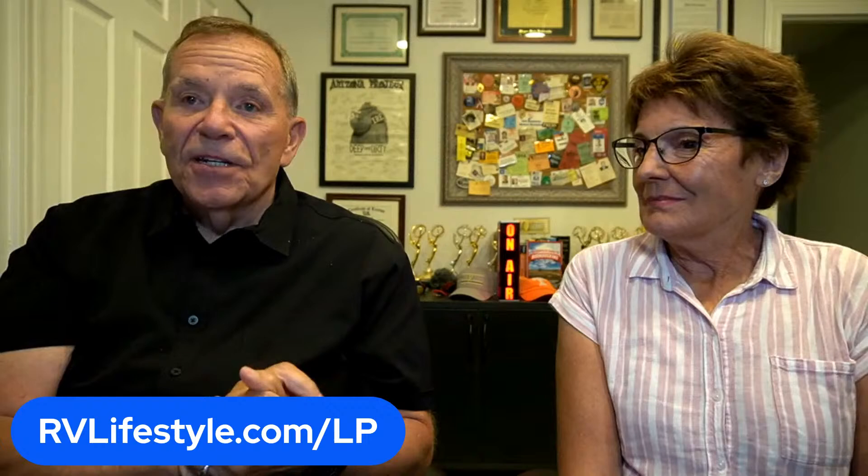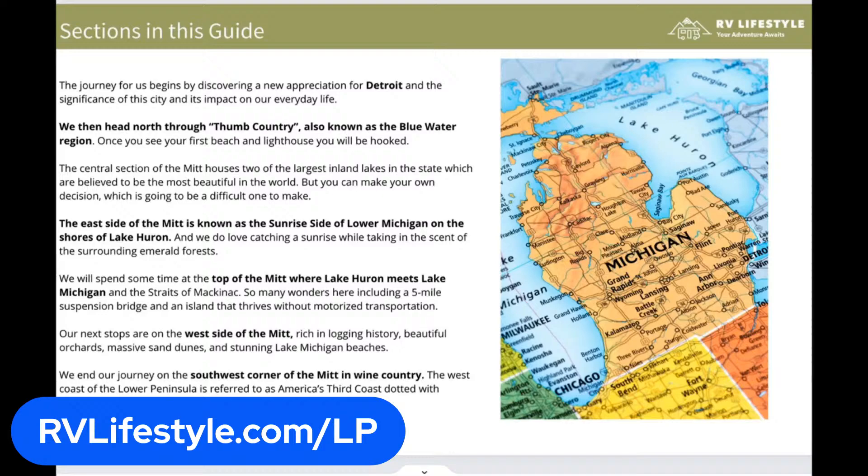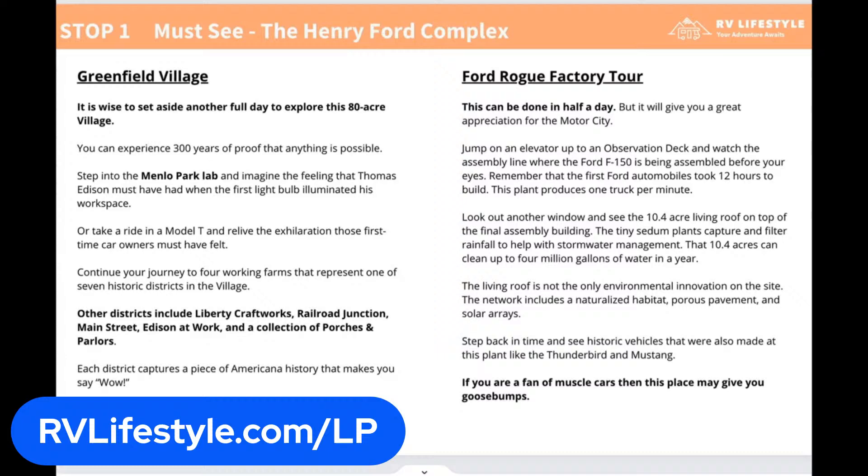This is a seven-stop guide — our seven favorite stops in Michigan. It's a really neat book. I'm going to bring up a little video here to show you what that's like. Sometimes it cuts me off when I show a video like this. So this is our guide.